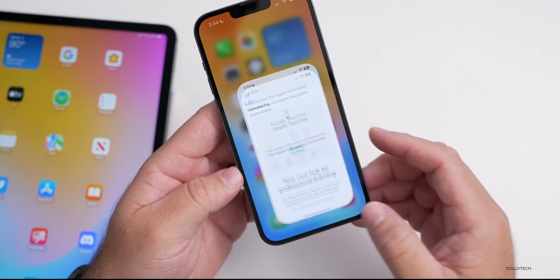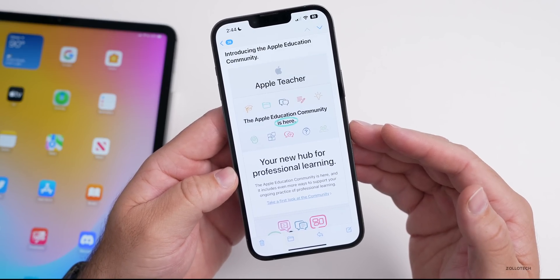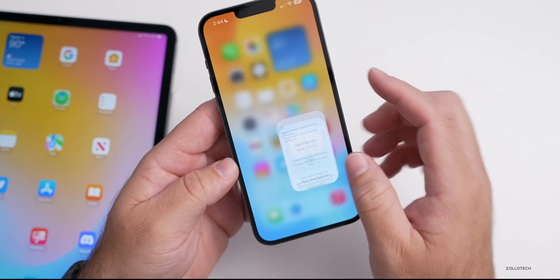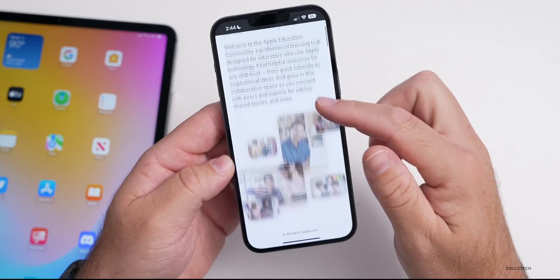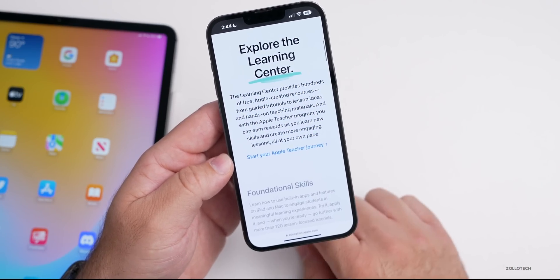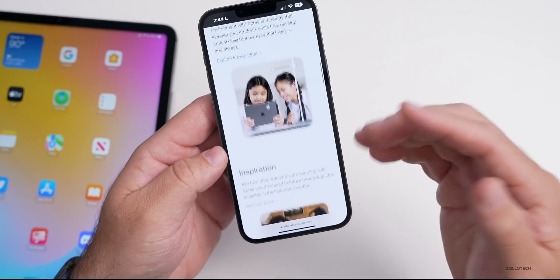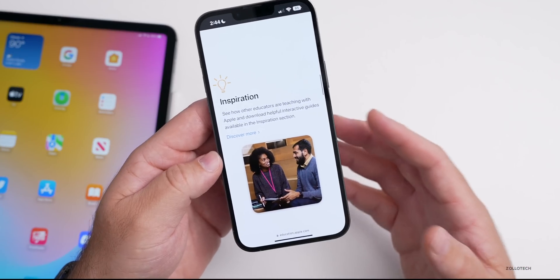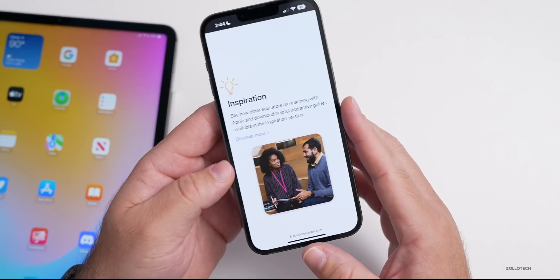This past week, Apple sent out emails about a new education community hub. If you're a teacher, you can sign up to be an Apple Teacher. The professional hub is described as your space to learn, connect, and be inspired. They've had some of these programs before, but now there's a new community hub where you can get even more resources.